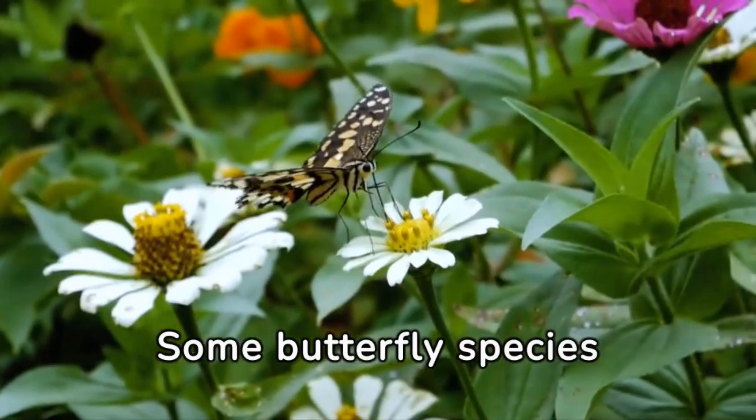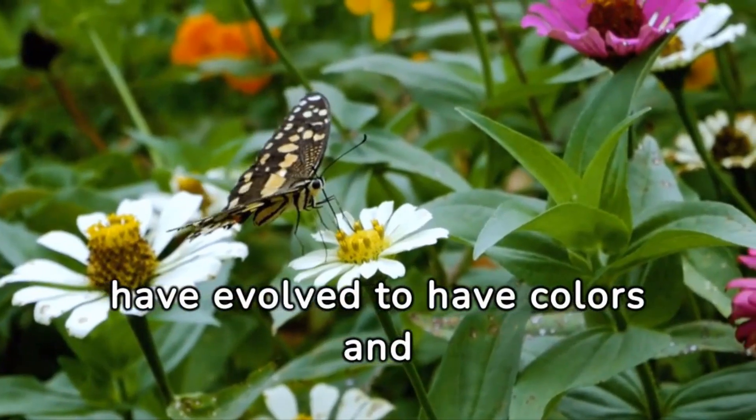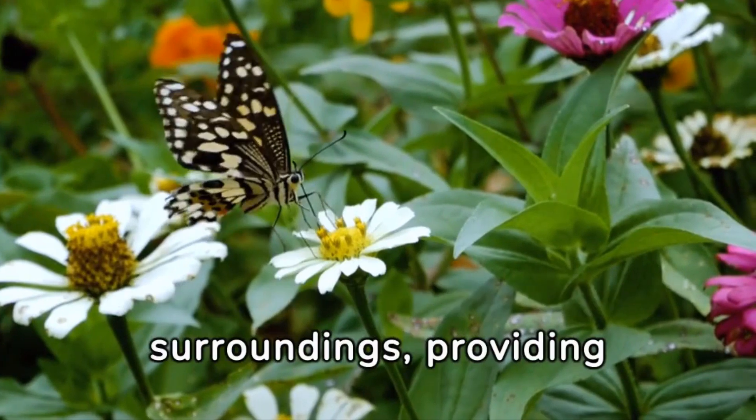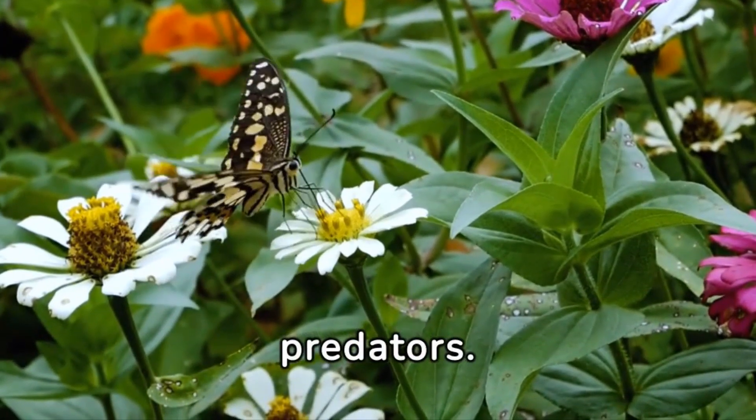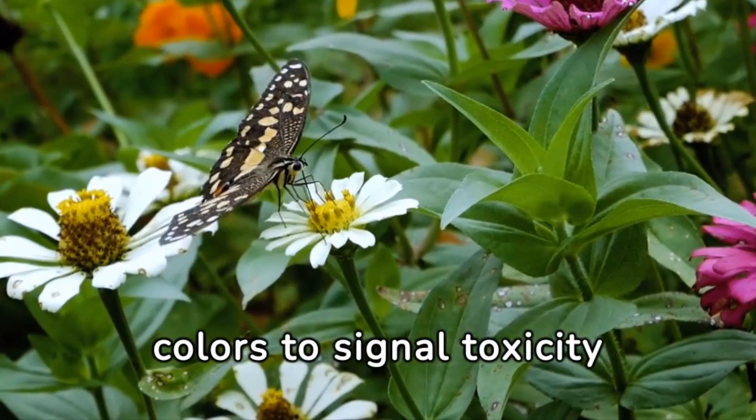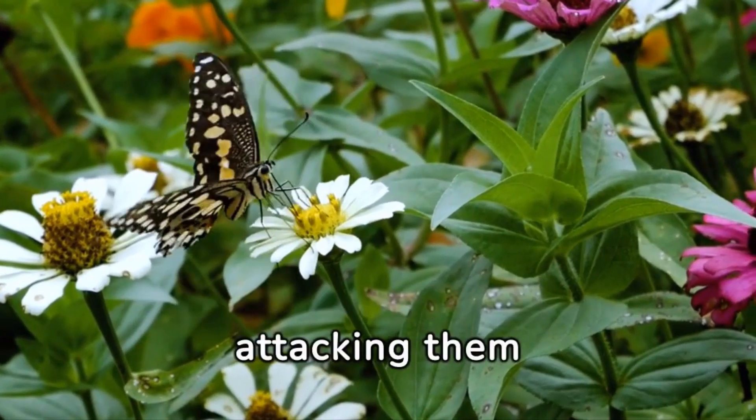Some butterfly species have evolved to have colors and patterns that help them blend in with their surroundings, providing camouflage and protection from predators. Others have bright and bold colors to signal toxicity and discourage predators from attacking them.